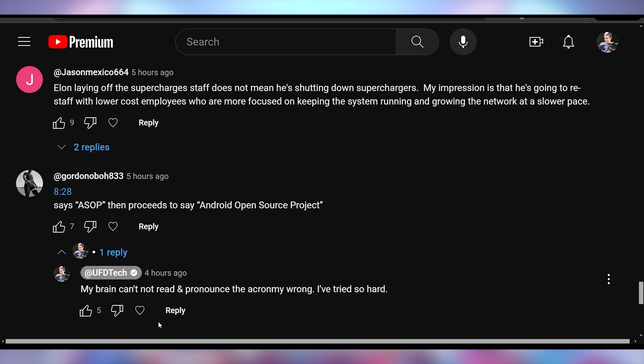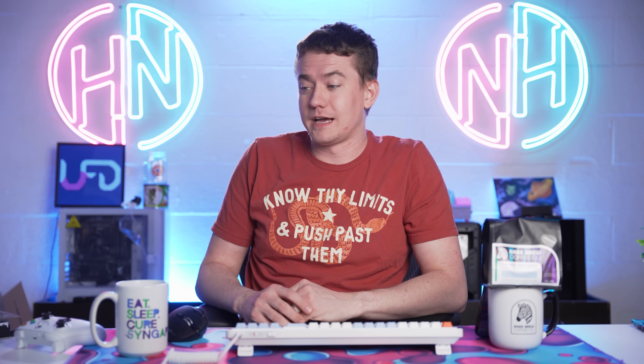Gordon points out that I said 'ASOP' instead of 'AOSP' — Android Open Source Project. Ever since I unlocked my first bootloader on my HTC EVO 3D, AOSP has always been refactored in my brain as ASOP. I know how it's spelled and I don't have challenges with other acronyms — my brain just swaps the S and the O in this one specific acronym every time. It's like when I said 'iPhone 6A' instead of 'Pixel 6A' — my brain just goes where it wants sometimes.